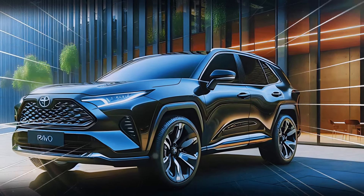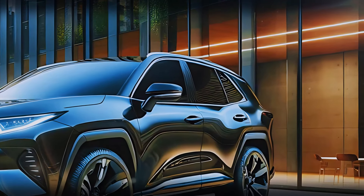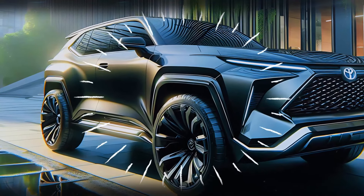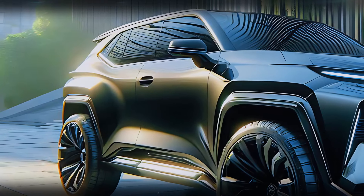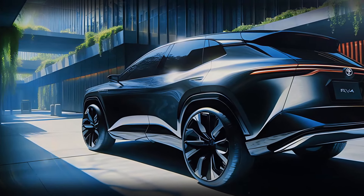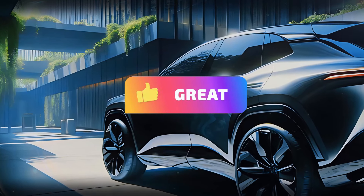Moving to the side, the 2025 RAV4 impresses with its sculpted lines that enhance its aerodynamic shape. The high belt line and sharply defined wheel arches give it a sturdy, athletic stance. Toyota has crafted the perfect balance between rugged off-road capability and urban elegance. The roofline slopes gently, adding a sleek touch while maintaining ample headroom inside.